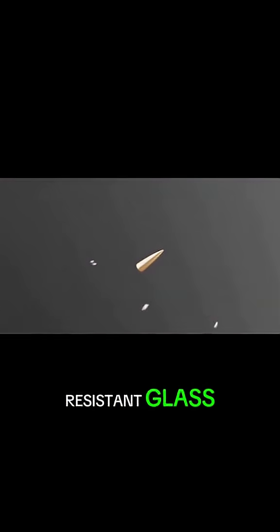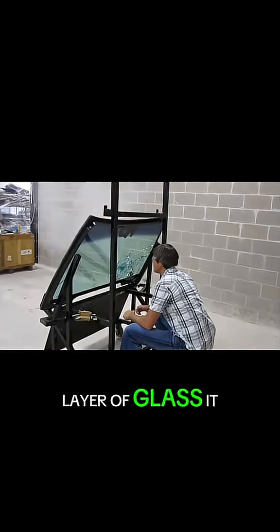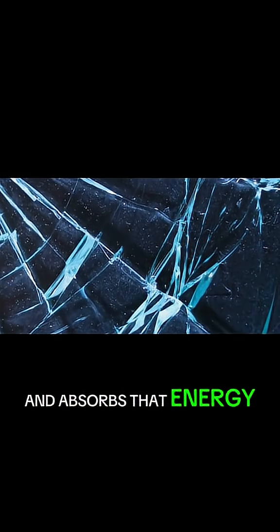But bullet-resistant glass acts like that catcher's mitt. When the bullet strikes the first hard layer of glass, it flattens out as the glass breaks, spreading its energy sideways. The soft plastic layer behind it then flexes and absorbs that energy.